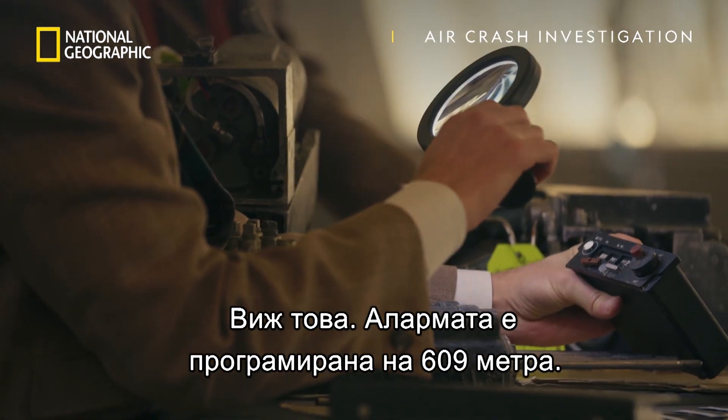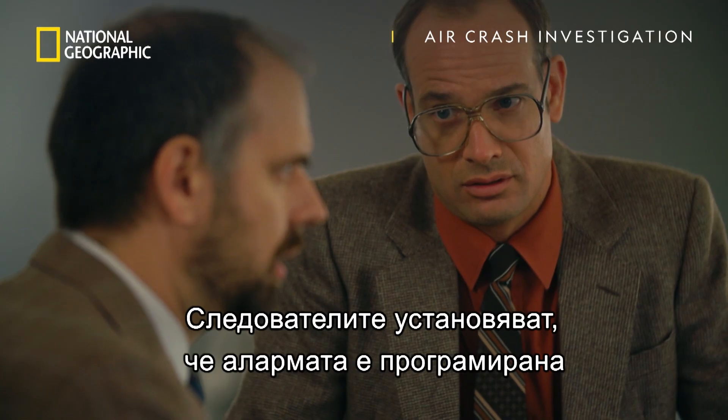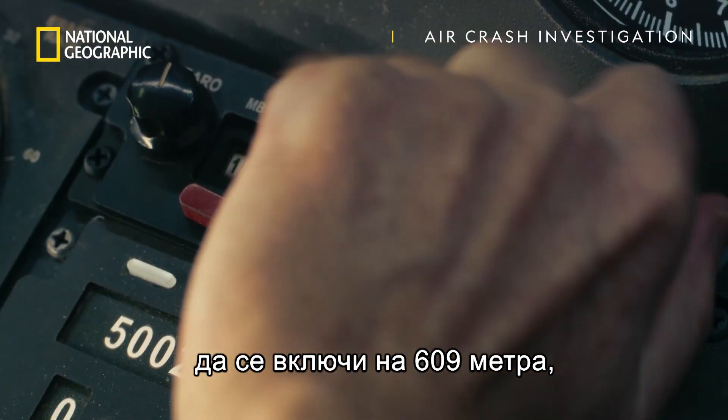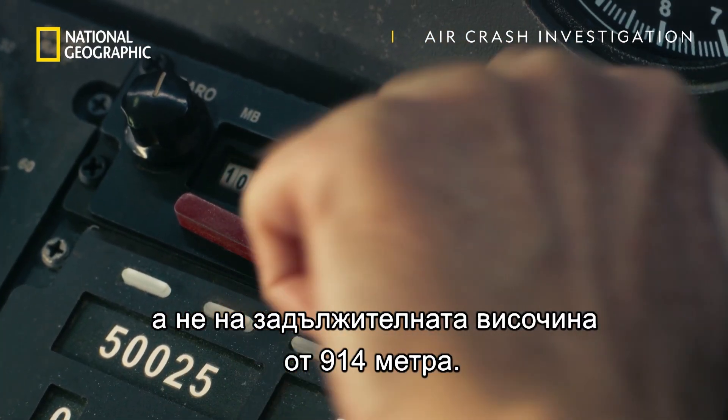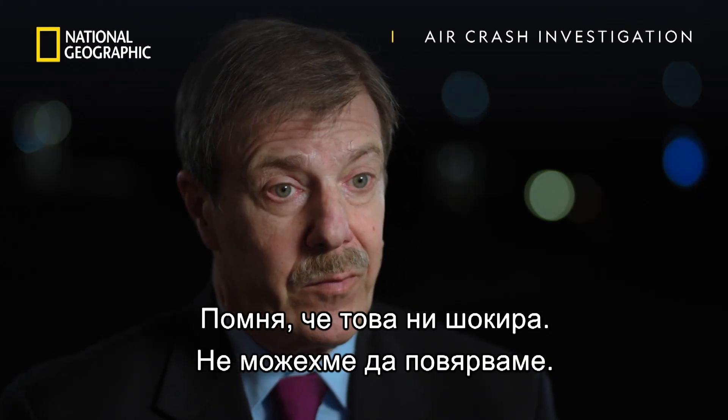Check this out. The altitude alert is set to 2,000. Investigators discover the altitude alert was set for 2,000 feet, not the required altitude of 3,000 feet. I remember this shocked all of us. We just couldn't believe it, how that could happen.